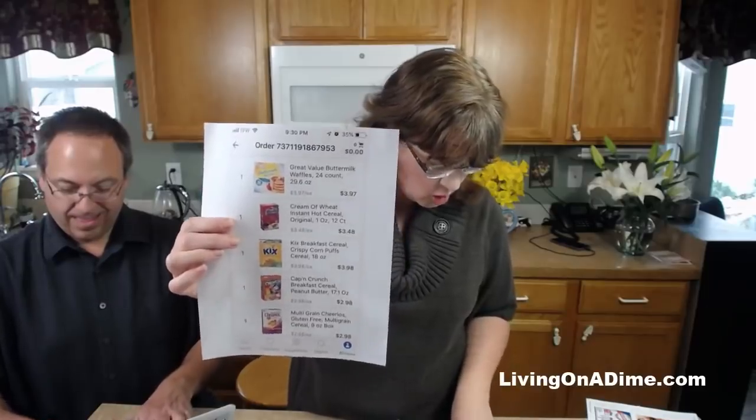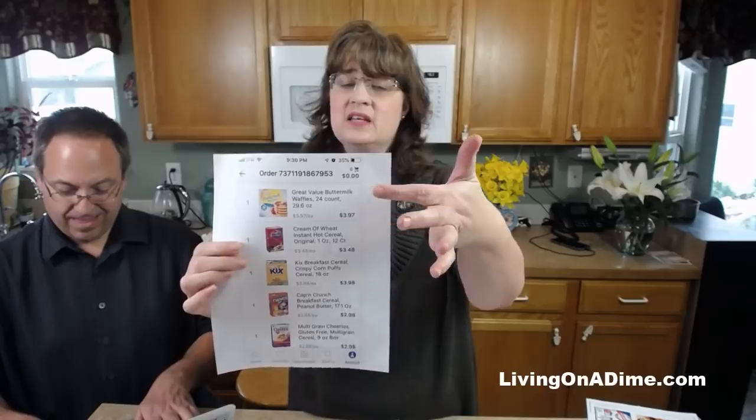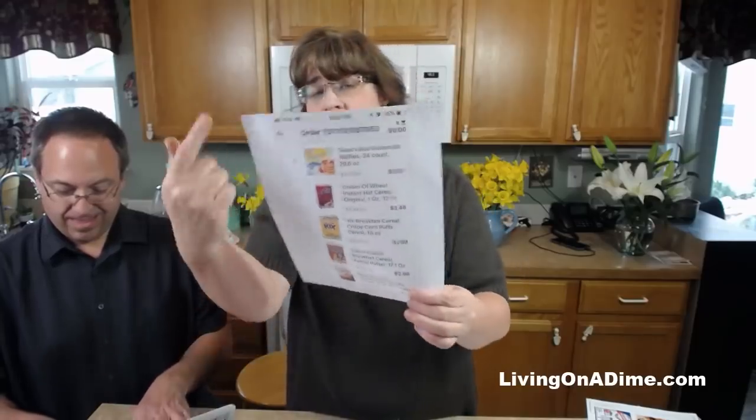Cream of wheat - if she bought the off-brand she'd save a dollar. Homemade pancakes or waffles would save $3.50, because it's 50 cents to make them homemade. I asked her why she has so many convenience foods for breakfast and she said school mornings are really hectic so she wants easy breakfasts.